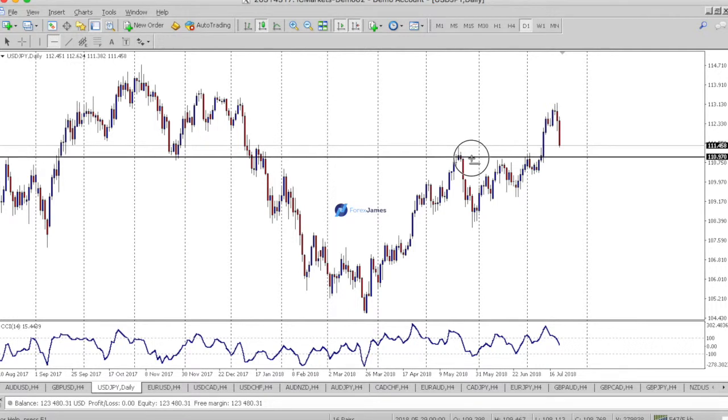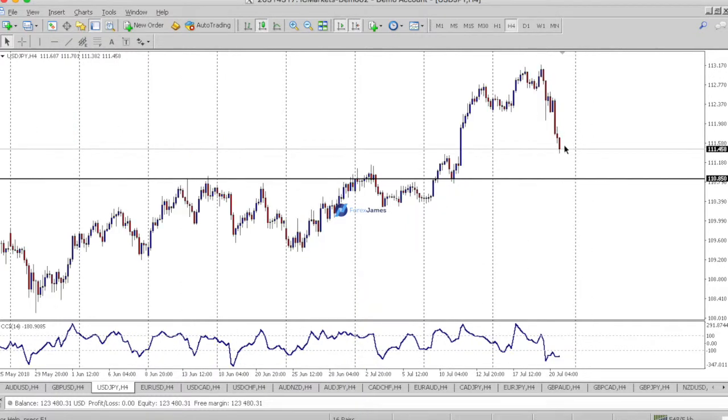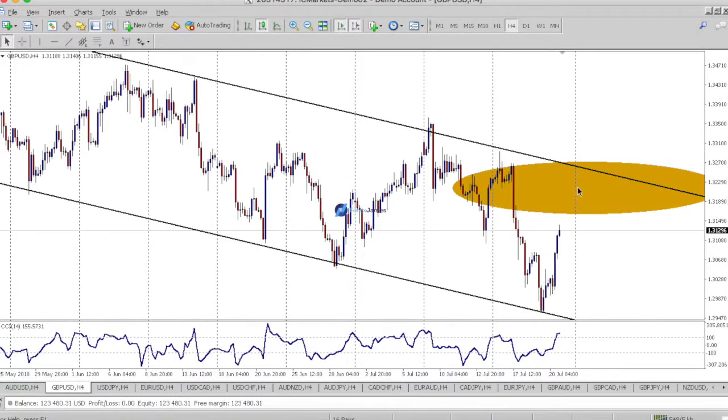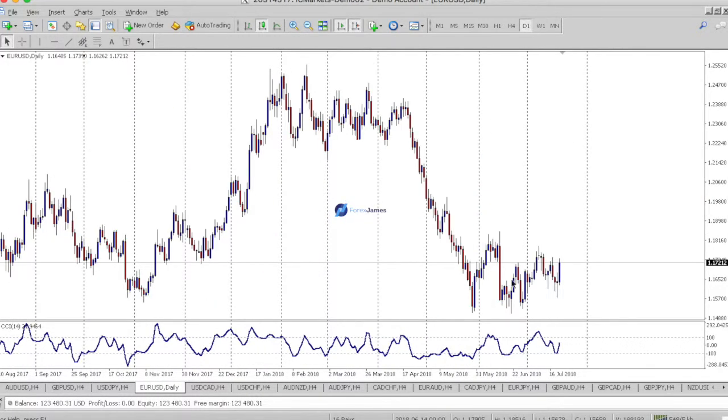Dollar yen — we're headed back down to retest this area here. This was a level that was previously resistance, now broken, and price is probably headed back down here. Blue represents buying opportunities and brown represents selling opportunities.